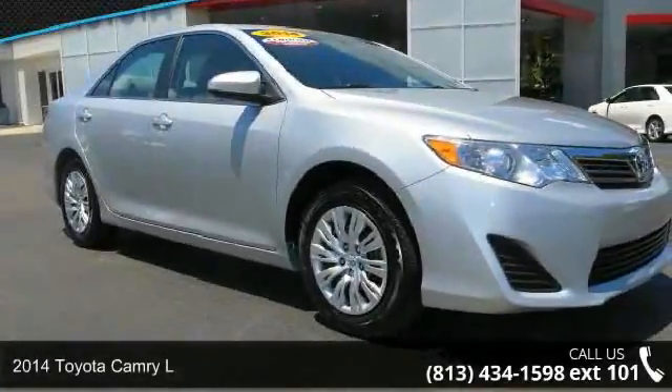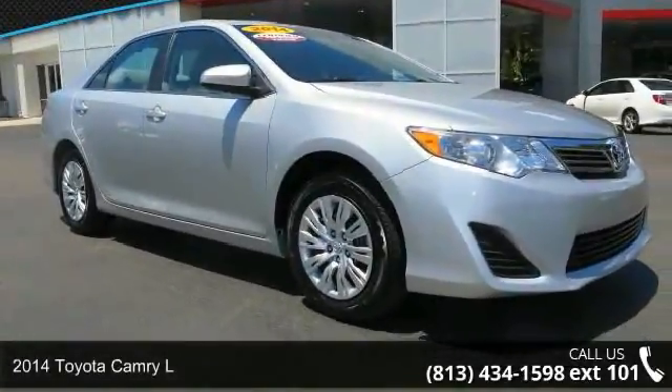Presenting the 2014 Toyota Camry L — this may be the set of wheels you've been looking for.